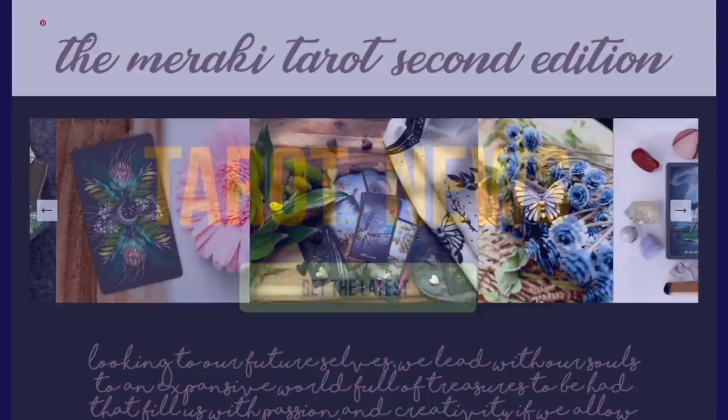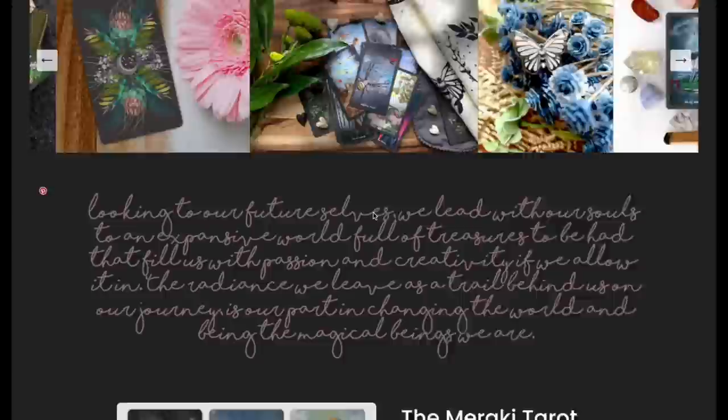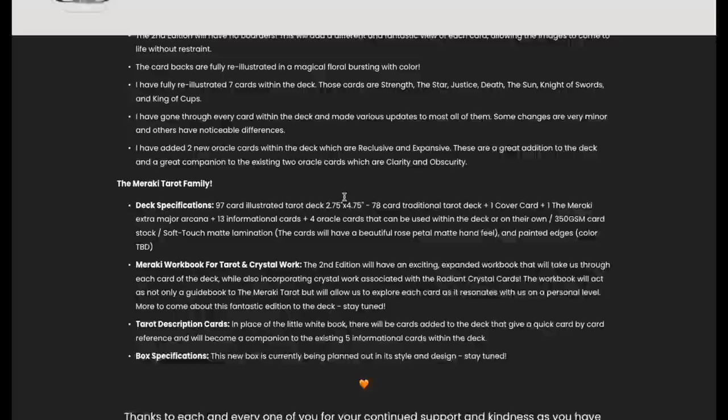This is news for April 16th of 2022. The Meraki Tarot version 2 without borders — version one had borders, but version two has eliminated them. Look at this, that looks so good. Bush Design has gone through and done some edits.